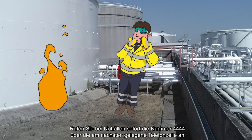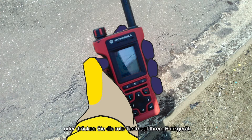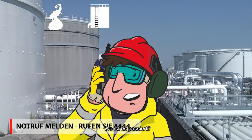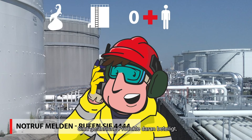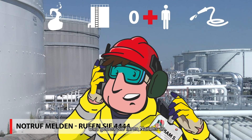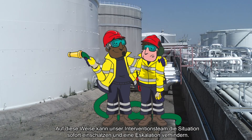Report emergencies immediately by calling 4444 at the nearest phone booth or by pressing the red button on your walkie-talkie. Report as much as you can: what exactly is going on, where it is happening, whether there are injuries, whether dangerous products are involved, what resources are needed, and identify yourself — so our intervention team can quickly assess the situation and prevent escalation.